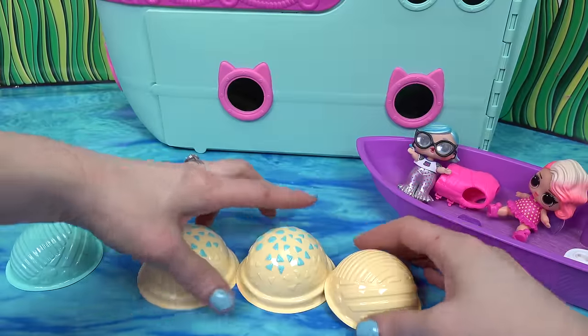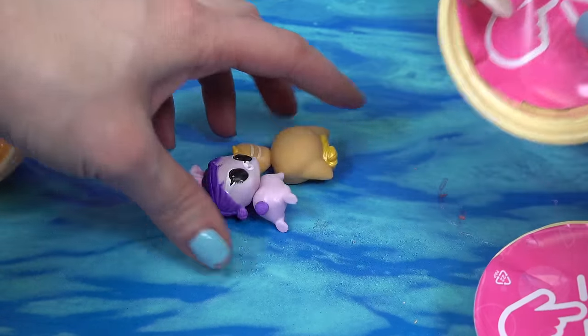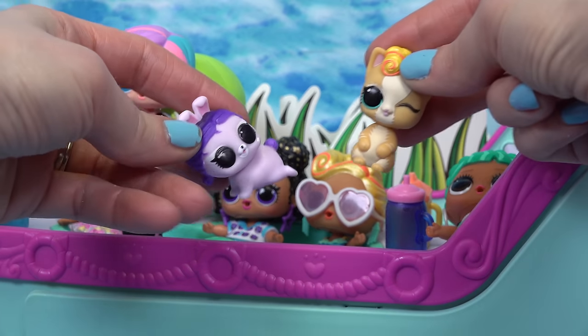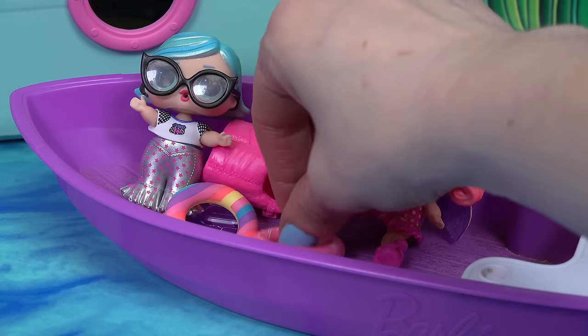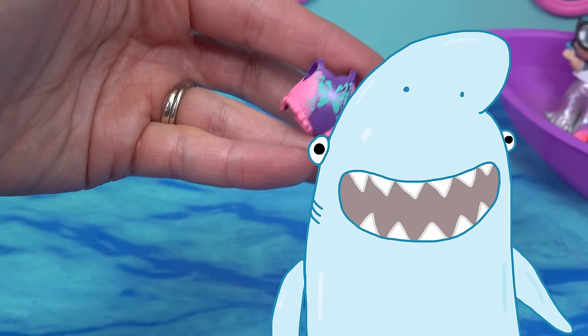Let's do these three yellow ones — pop, pop, and whoa, this one came out of nowhere. We've got two pets — they can definitely join us on the cruise ship. They're so adorable. And we get a floatie — now they both have floaties they can use. One lonesome bubble — pop, we've got a swimsuit. Looks like our friends popped all of the treasure bubbles.